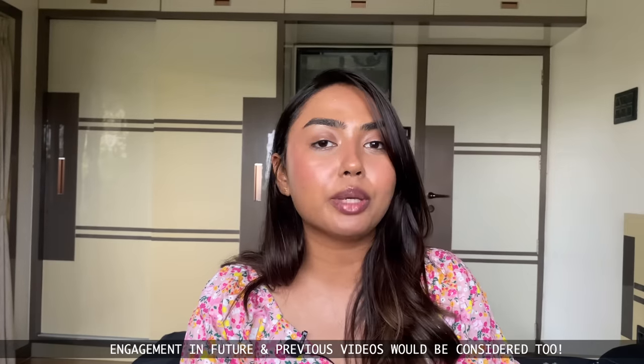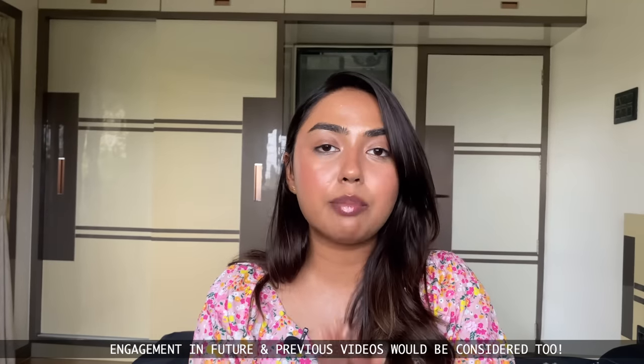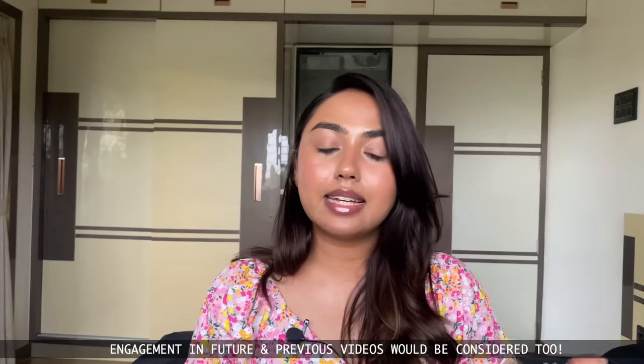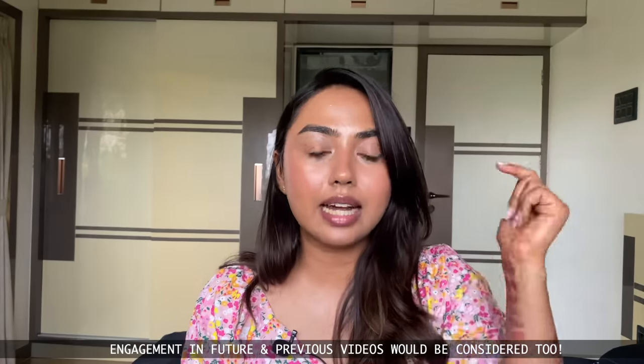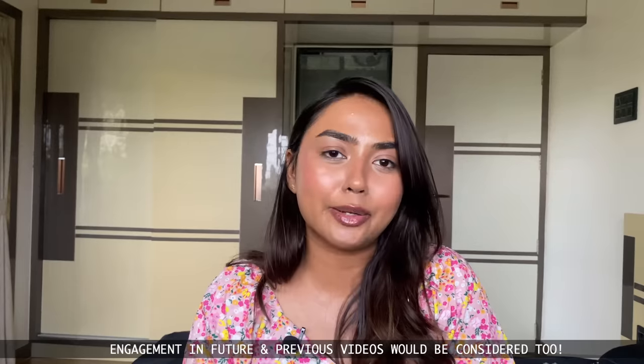Giveaway rules are extremely simple: subscribe to the Trend Diaries, like this video, follow me on Instagram at ITZ_underscore_Nidhi — link in the description box — and leave a comment with your Instagram handle confirming you've followed all rules. That's all.